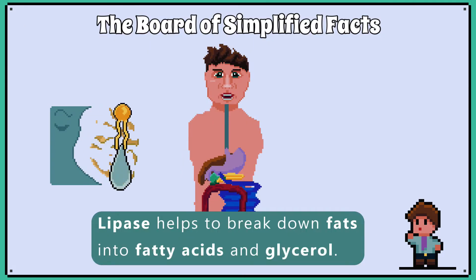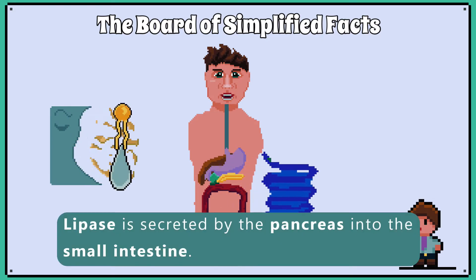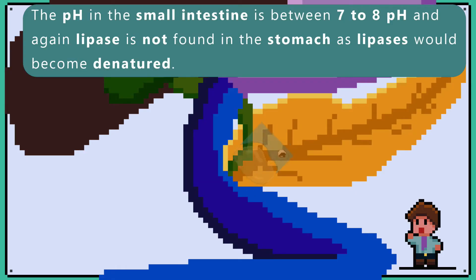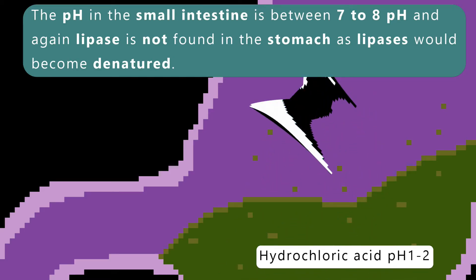Lipase helps to break down fats into fatty acids and glycerol. Lipase is secreted by the pancreas into the small intestine. The pH in the small intestine is between 7 to 8. Lipase is not found in the stomach, as lipase would become denatured there.